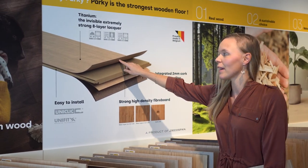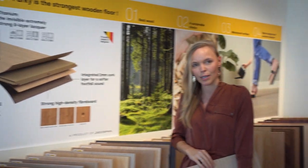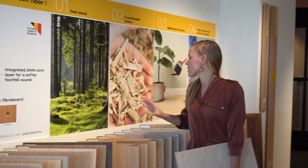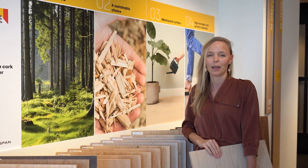But still, we are talking about real wood, because indeed this top layer is a 0.6 mm wood veneer, which makes the floor also very sustainable, because we need 25 times less wood than required for the production of a solid wood floor. And don't forget, Parki is also 100% recyclable, which cannot be said of all floor types that do contain plastics.